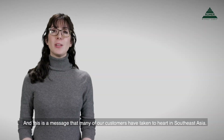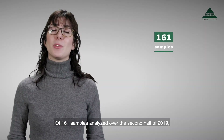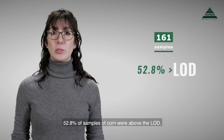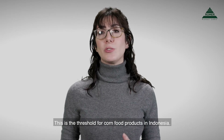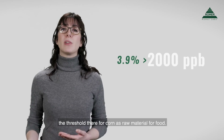This is a message that many of our customers have taken to heart in Southeast Asia. Of 161 samples analyzed over the second half of 2019, 52.8% of corn samples were above the LOD. 20.5% were above 1000 ppb — the threshold for corn food products in Indonesia. 3.9% were above 2000 ppb, the threshold there for corn as raw material for food.